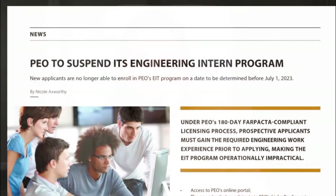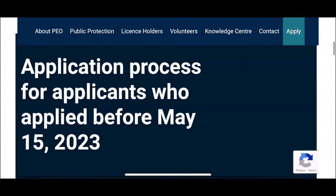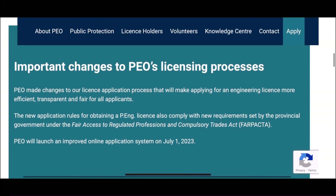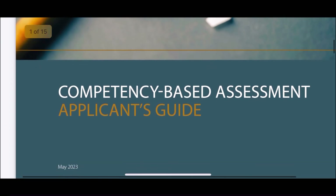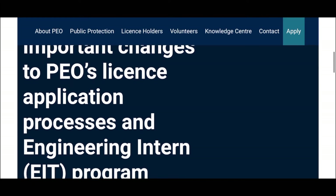Let's talk about the Engineer in Training program, which is EIT. As of May 15th, the EIT program is no longer going to be offered. Another important thing to mention is that applicants who applied before May 15th will generally continue following the application process that was in place when they applied. However, they will also be required to complete a CBA experience assessment form unless their experience has already been assessed. All these changes will be required to be fully complied with by December 2nd of this year.